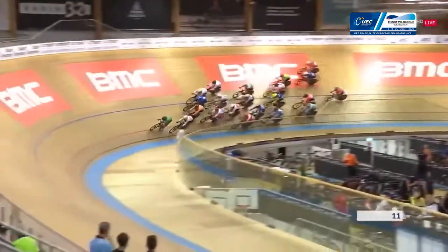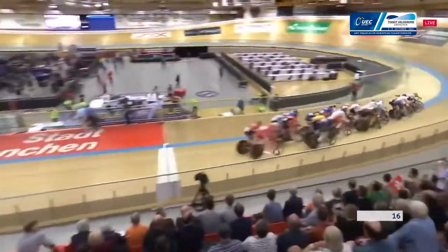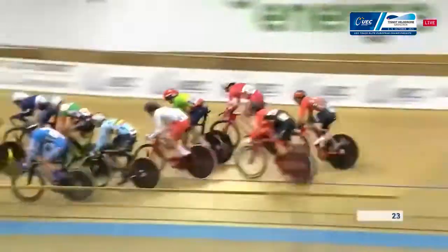We use the term 'neutralised' very loosely there, because it's a very, very fast opening lap — everyone just in for position. We've just heard the bell, so that means next time round the rider at the back of the field will be eliminated. All eyes on the back.